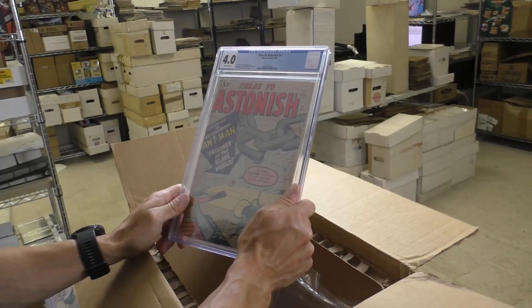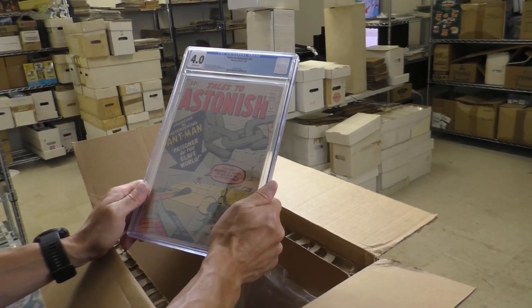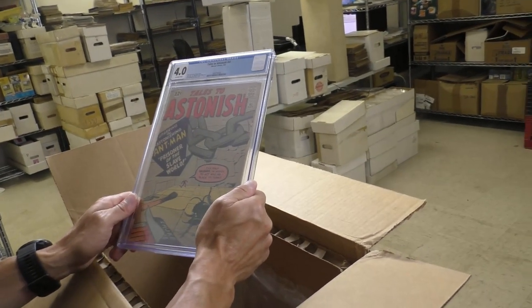Tales to Astonish 41, 4.0 — an early Ant-Man. Prisoner of the Slave World.